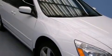Additional features include latch ready child seat anchors, rear seat child-proof door locks, a rear window defroster, external temperature display, a keyless entry system, and an auxiliary power outlet.